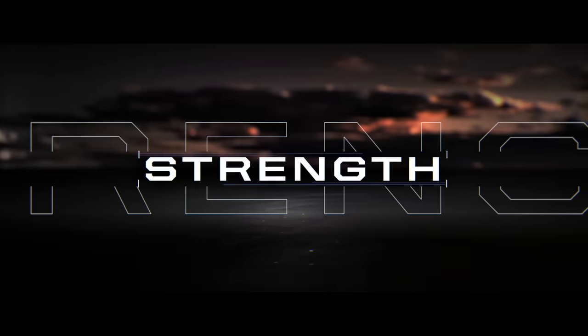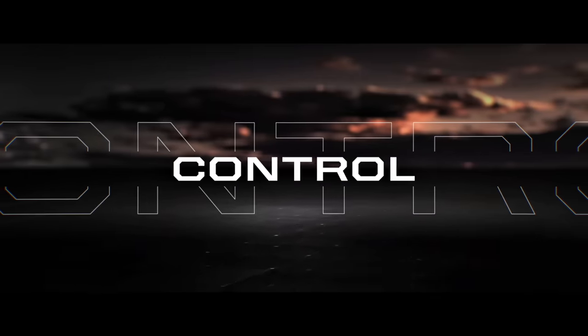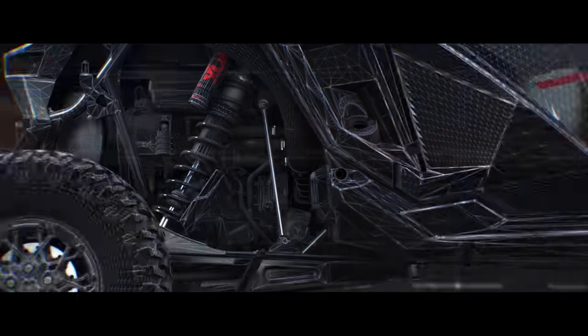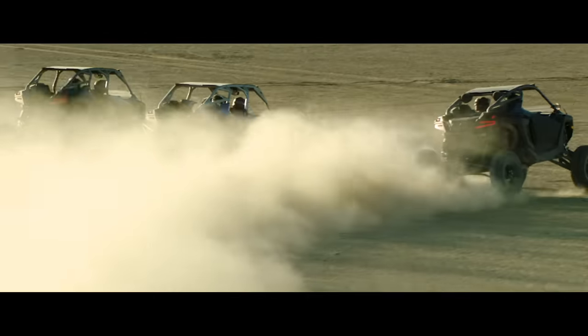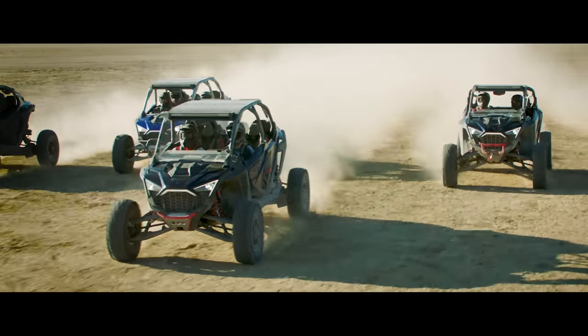Power. Strength. Control. When we set our sights on delivering next-level performance, those words were our obsession. We weren't interested in incremental improvement. We started with a blank slate and didn't stop until we got here. Introducing the revolutionary Razer Pro-R. Made for those who live wide open.